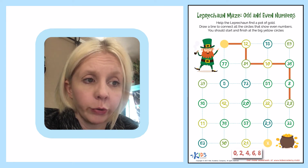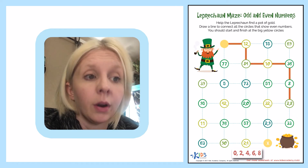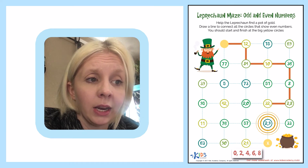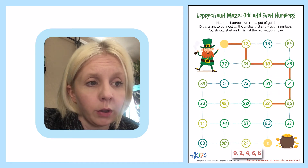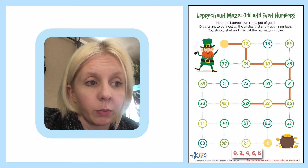Next, I can either go to 32 or 33. 32 is the even number, so we're going to go over to 32. Then I can go to 29, 20, or 51. 51 has a one in the ones place — not even. Let's go to 20. The zero in the ones place — yep, that'll work. I'm going to 20.